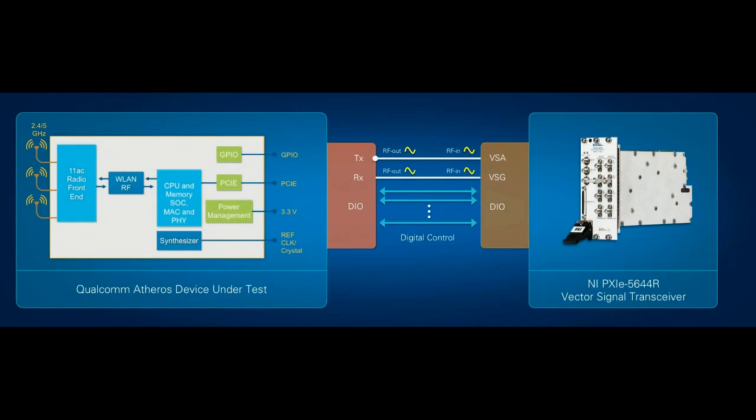It sounds like a lot of measurements. Can you tell us about your current test system? Well, we are using the new PXI vector signal transceiver because it has the built-in FPGA, which allows us to control the digital interface to our device simultaneously with the RF signal generator and analyzer within the instrument. This allows us to have dramatically improved characterization times and ultimately enables us to better understand the performance of our radios.